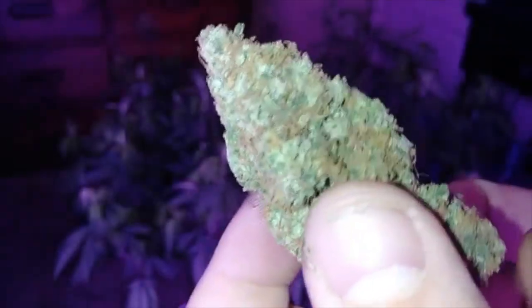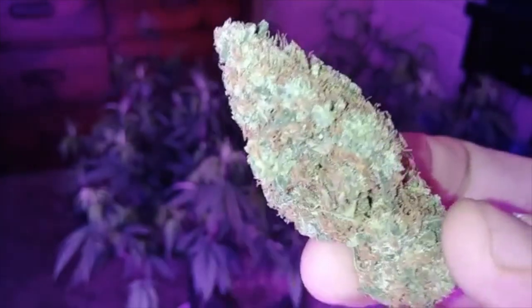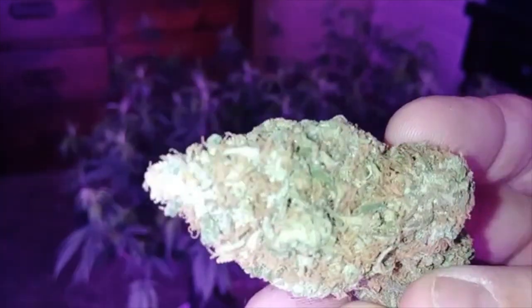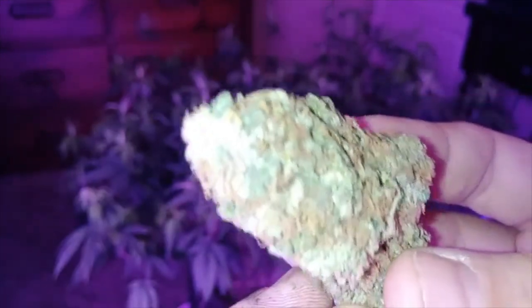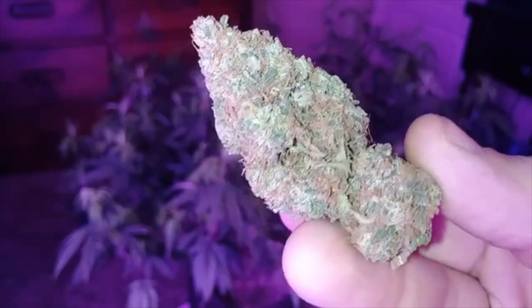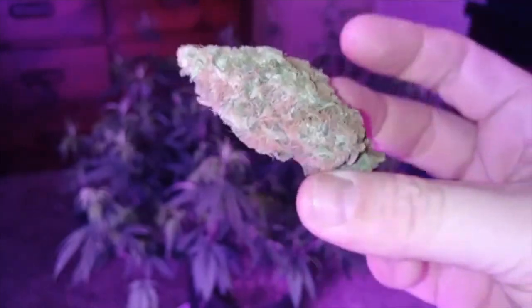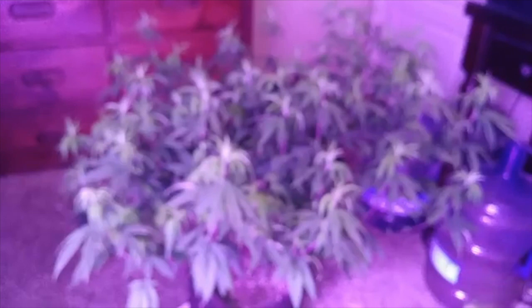Anyway, yeah, this is the sour diesel. She's pretty — red hairs all over, frosty. Not the most awesome trim job in the world, but like I said this is my medicine and I'm gonna be smoking it. So, sour diesel — the smell on it is super gassy, it's like as soon as you open the jar.